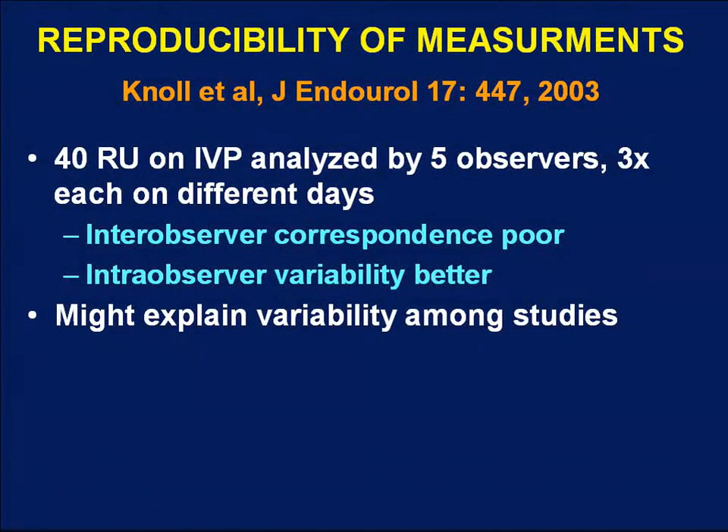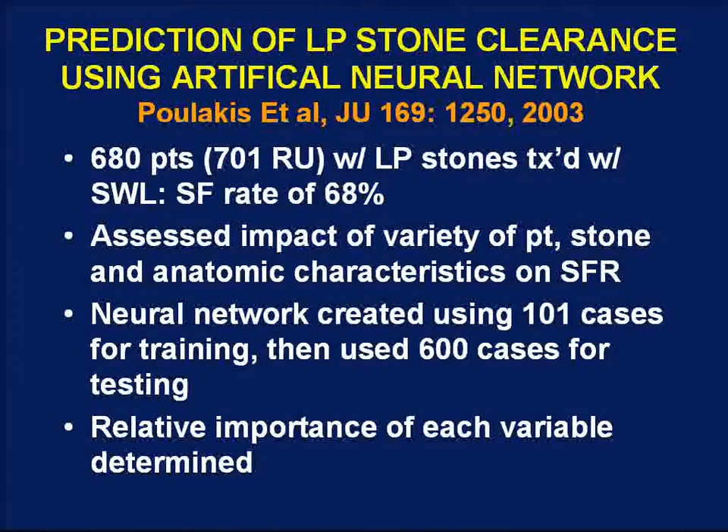There has been considerable controversy in the literature about whether anatomic factors influence stone-free status, which factors matter, and what cutoffs are meaningful. A study by Null published in 2003 analyzed 40 renal units on IVP, with five radiology observers measuring anatomic factors three times on different days. Inter-observer correspondence was quite poor, whereas intra-observer variability was much better. On an IVP with different phases and varying degrees of dilation, measurements of infundibular width or length can vary, possibly explaining the inconsistency. Overall, there is probably reasonably good evidence that lower pole anatomy impacts stone-free rates, and the challenge is determining which factors matter.